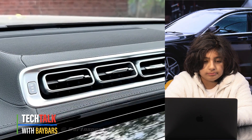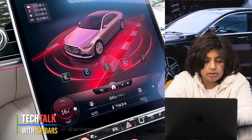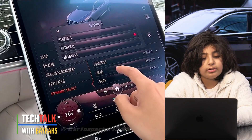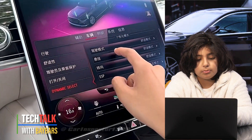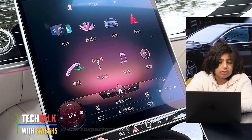You've also got safety equipment. For entertainment, there are two USB-C ports at the rear and two USB-C ports at the front, a sound system with nine speakers, and DAB digital radio.